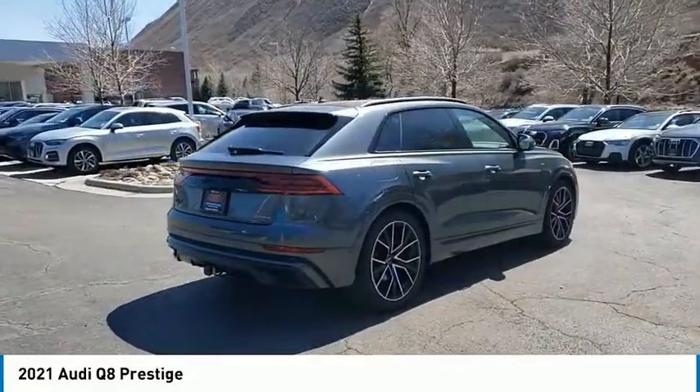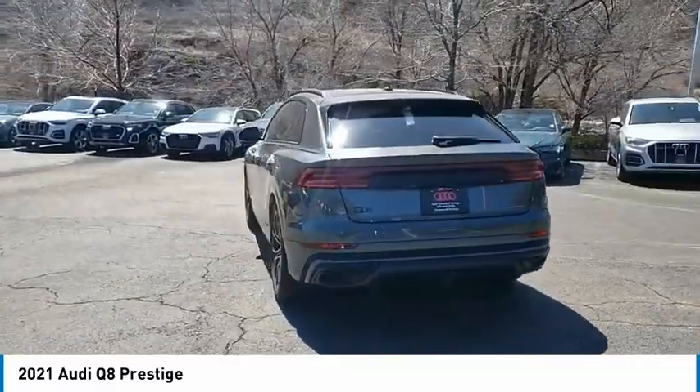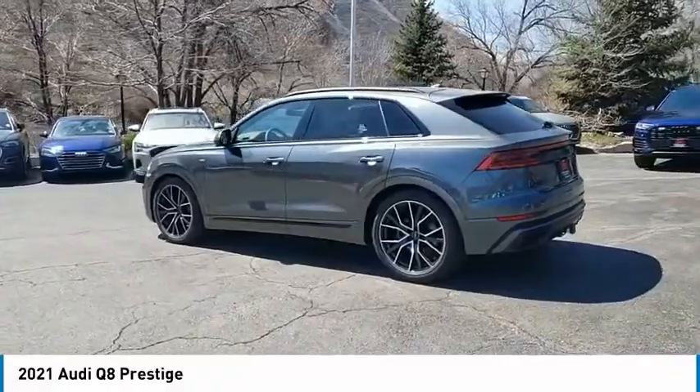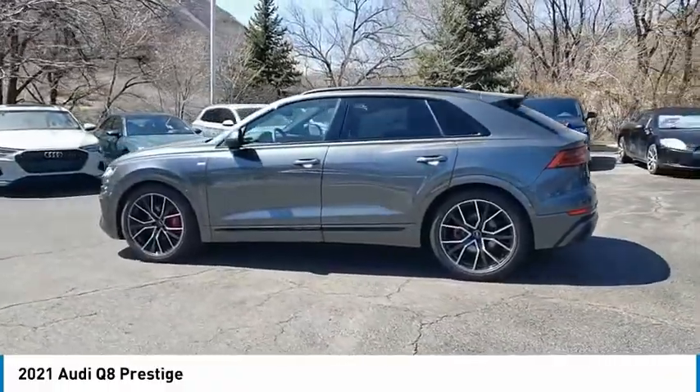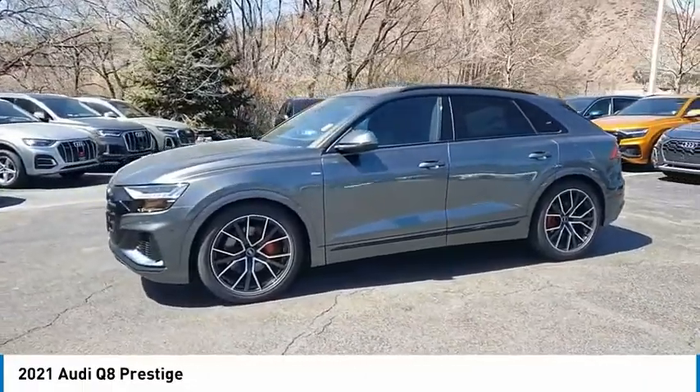This vehicle has less than 100 miles. Here are some of this vehicle's great options: tire pressure monitor, turbocharged, panoramic roof, blind spot monitor, all-wheel drive, aluminum wheels, rear spoiler, power lift gate, brake assist, traction control.